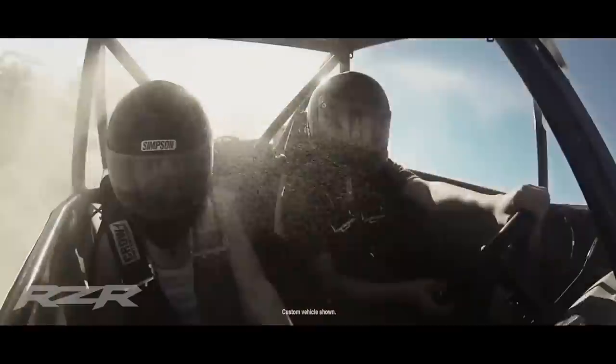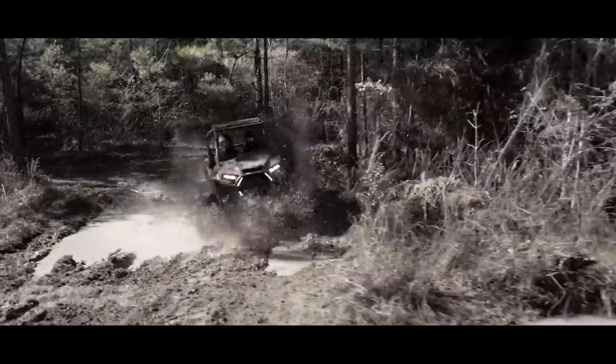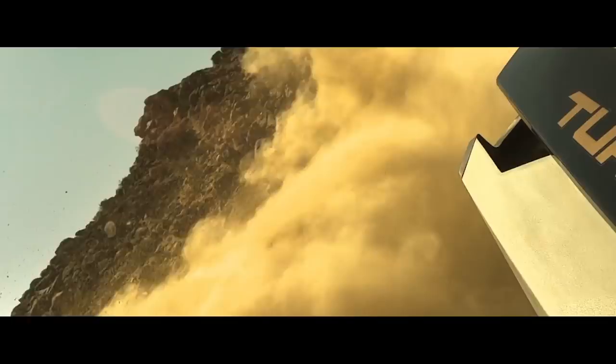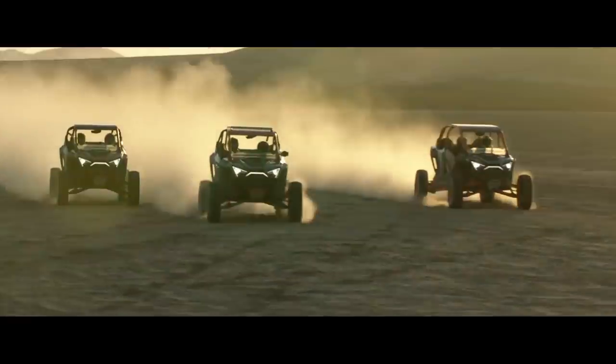I have done countless stories on Polaris' Razr vehicles, and I honestly thought I didn't have anything else to say. But this latest Razr release of the Turbo R, and most importantly, the Pro R, have left me with a whole bunch of new thoughts on the only vehicle that can claim the title of the world's first mass-produced sport side-by-side. So today, I want to go back and touch on a few Razr milestones that paved the way for the all-new and groundbreaking Pro R.